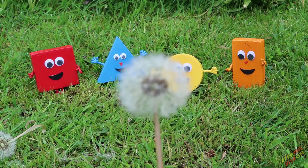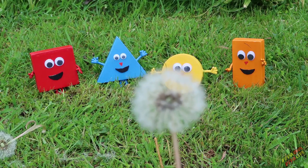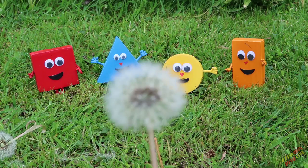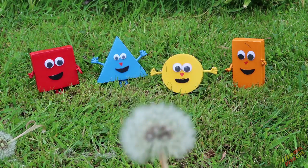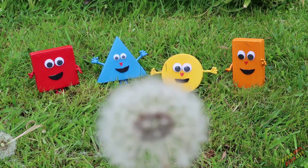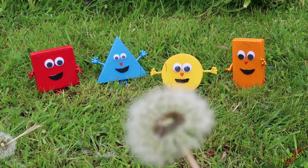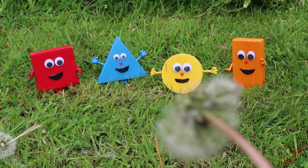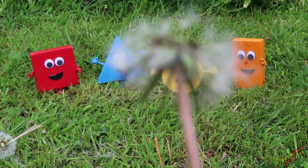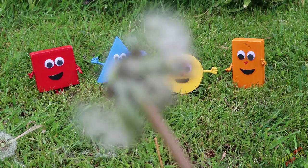Right, one more thing. I want you kids at home to blow as hard as you can and we'll see if we can blow these dandelion seeds towards the shapes, shall we? After you — one, two, three, blow! This is a really tough dandelion. Come on, we're doing it. On three — one, two, three, blow! Oh, that was a big one. Blow! Yes, you've got it! Well done guys — you blew all the seeds away.